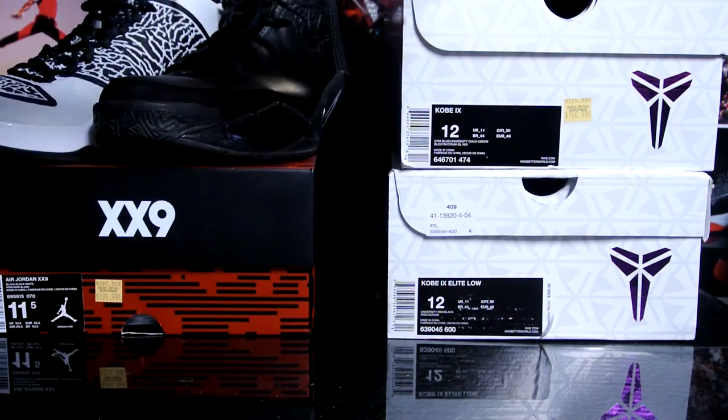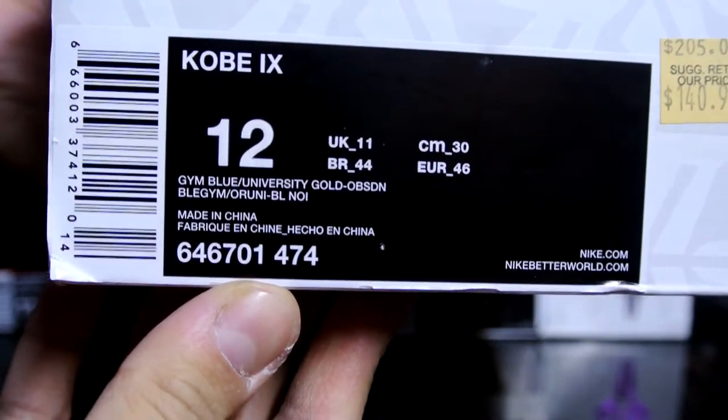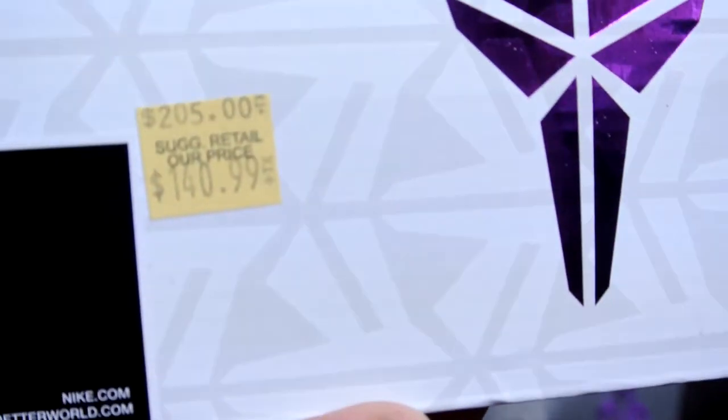Here's another one from the employee store — the Kobe Nine box. Official colorway is gym blue, university gold, and obsidian. There's your price tag.